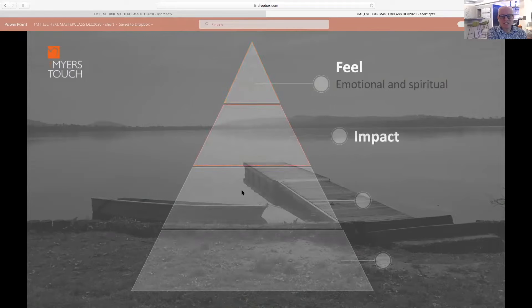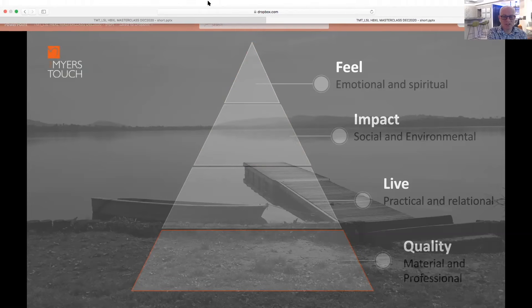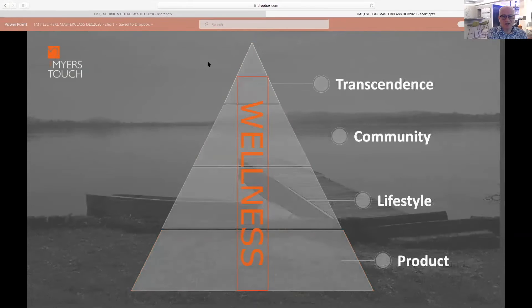The next level is: who do you want to impact in the space? That touches on the social and environmental aspects — how you connect with the outside of your building and your home. Third, how do you want to live? This covers the practical and relational side — how you actually work in the kitchen with the people there. The final level is quality, which is fundamentally about materials and budget.